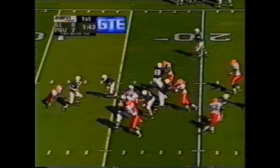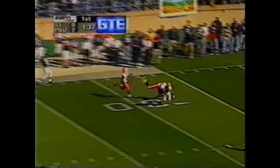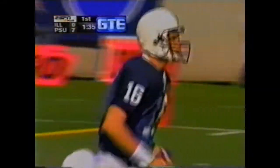First down for the Penn State Lions. Thompson under pressure initially, able to escape, and gets it away. He's got a man out there, and Chaffee Fields makes another big play.